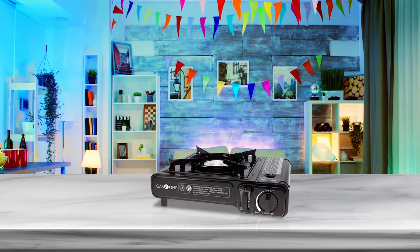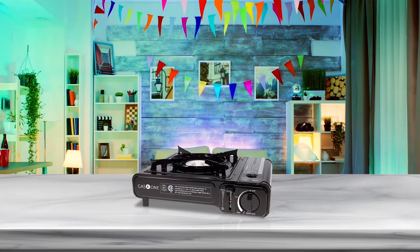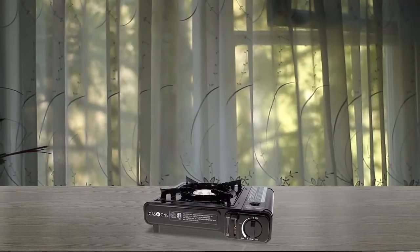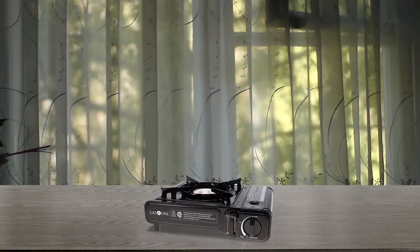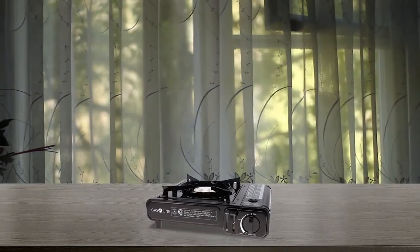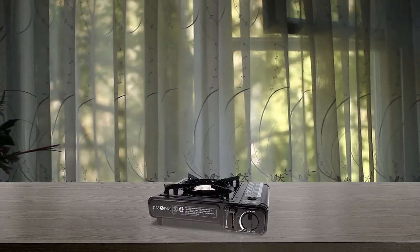It produces up to 7650 BTUs of heat output, which is more than enough to cook a hearty meal. This stove is both compact and lightweight, making it easy to transport. It also features non-slip rubber legs and a hard plastic carrying case for added convenience.